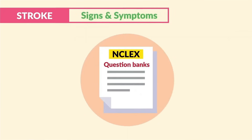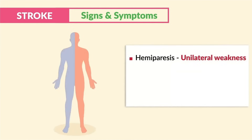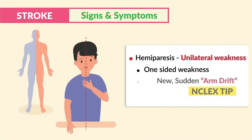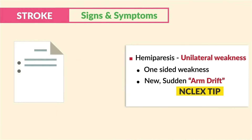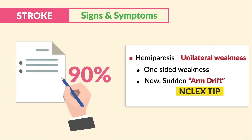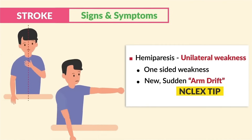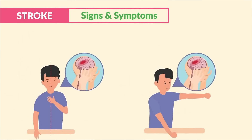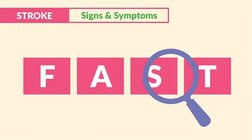For key signs and symptoms, the most tested key term on five different question banks — write this down — is hemiparesis, or unilateral weakness: that one-sided weakness that is new or sudden, with key term arm drift. These key terms came up 90% of the time. So if you see the terms new or sudden, one-sided weakness, or arm drift, you have to assume that's a stroke and notify the provider immediately.